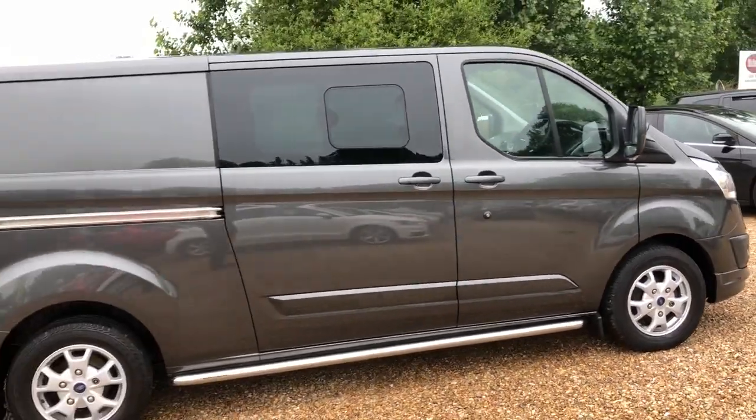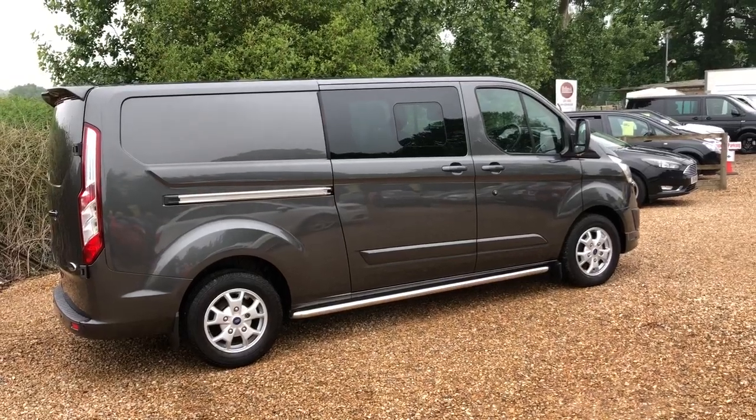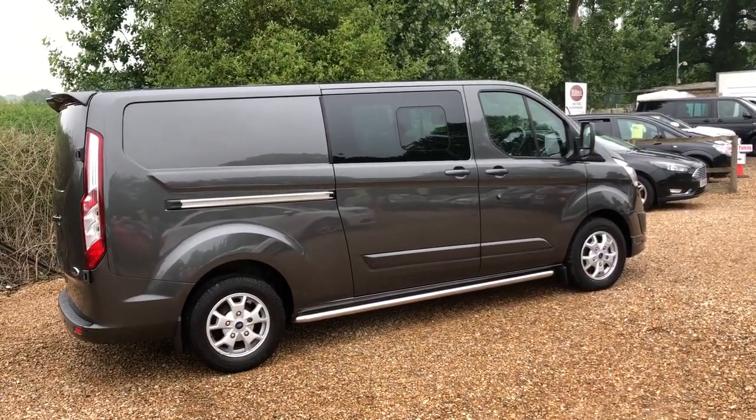The limited is the top-of-the-range model, so it comes with air conditioning, heated seats, upgraded stereo, alloy wheels, and front and rear parking sensors.